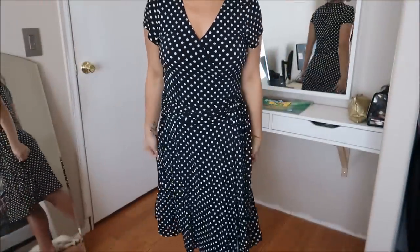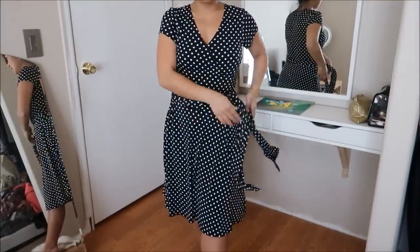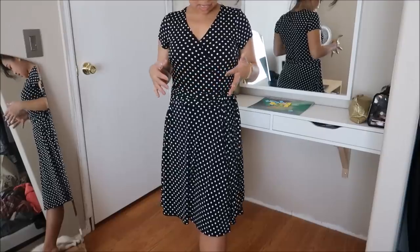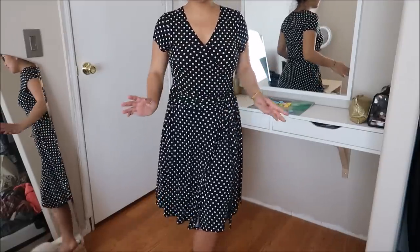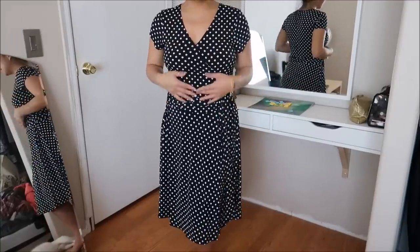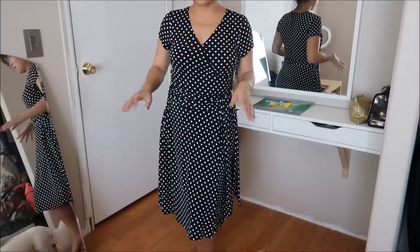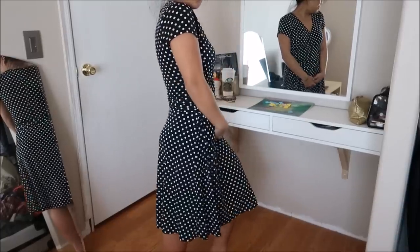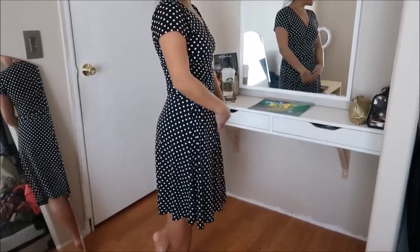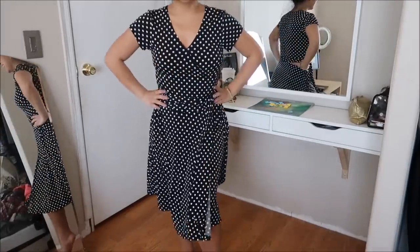Oh my gosh you guys, this is super cute. This is by AB Studio in a size medium — a cute polka dot black and white dress. I absolutely love this for the office because it's just a one-and-done: put it on, put your coat on, and head out the door without having to mix and match pieces. Super free-flowing. Originally $5.99.